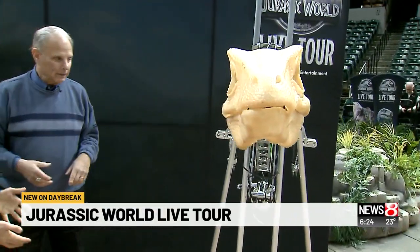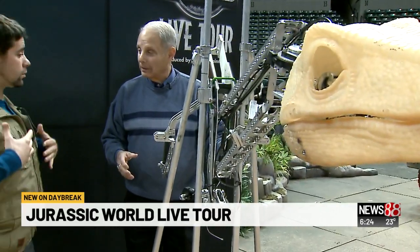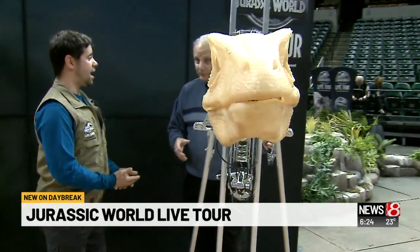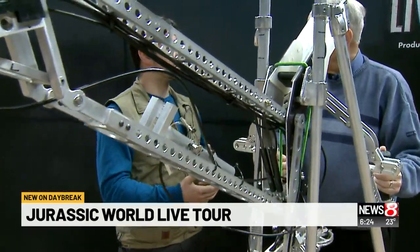So in our show, we have seven different species of dinosaurs, and some of them are worn. As performers, we have to be very athletic because they're between 120 and 145 pounds. So these rigs were built so that we could learn how to puppeteer these dinosaurs.